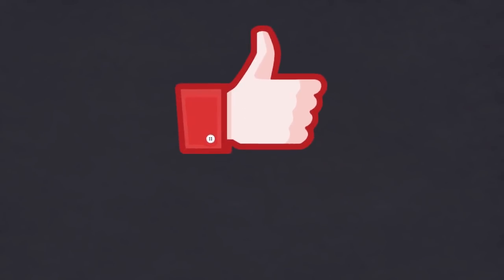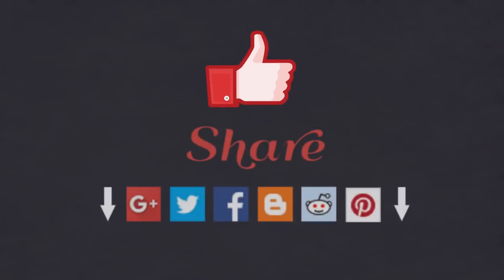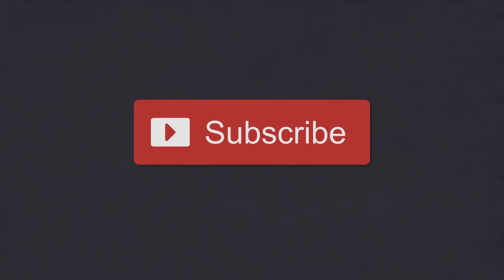If you liked this video, please be sure to give it a thumbs up and share it with your friends. Also subscribe to my channel. You may also enjoy some of my other evidence-based research videos. I'll see you next time.